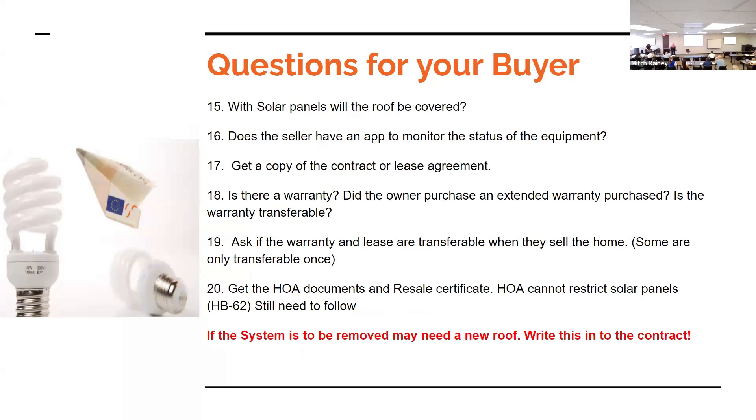Does the seller have an app that monitors the system? Paragraph two of the standard contract says that app will be transferred at closing. Get a copy of the contract and lease agreement — maybe even before you go under contract or make an offer on the property. Is there a warranty? Did they purchase an extended warranty? You can get an extended warranty on the inverters and batteries, but it's going to cost you. Ask if the warranty and lease are transferable when they sell the home — and when you go to sell it in five years, are you going to be able to transfer it again?